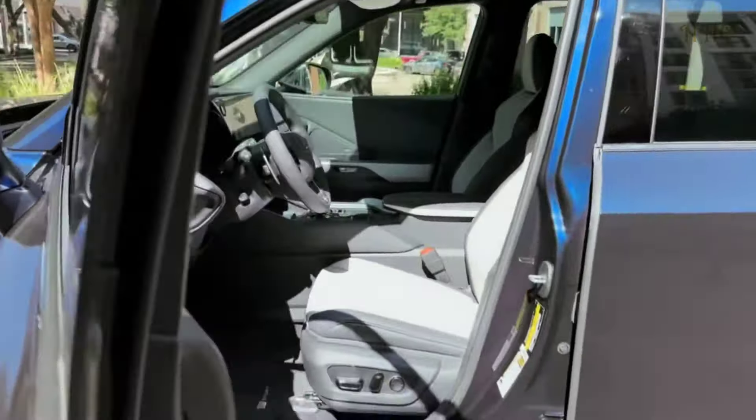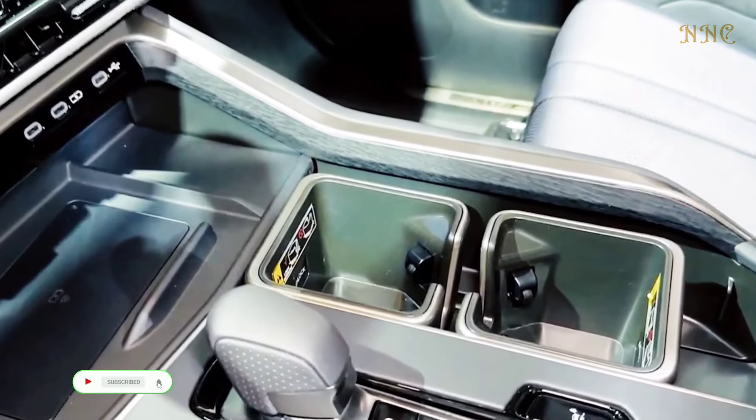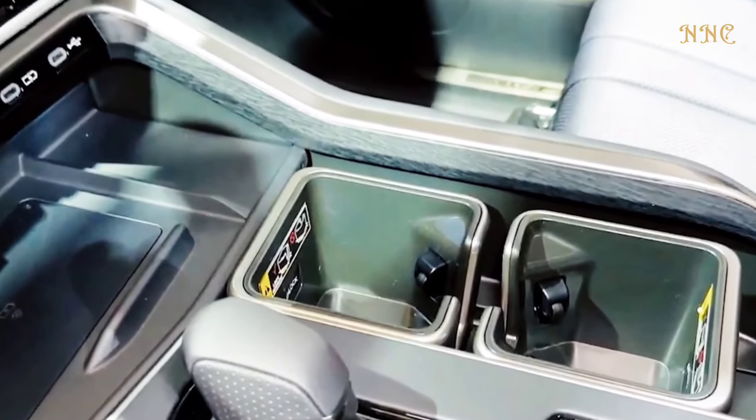More luxurious features are available as options, including semi-aniline leather upholstery, ventilated seats, and a heated steering wheel.